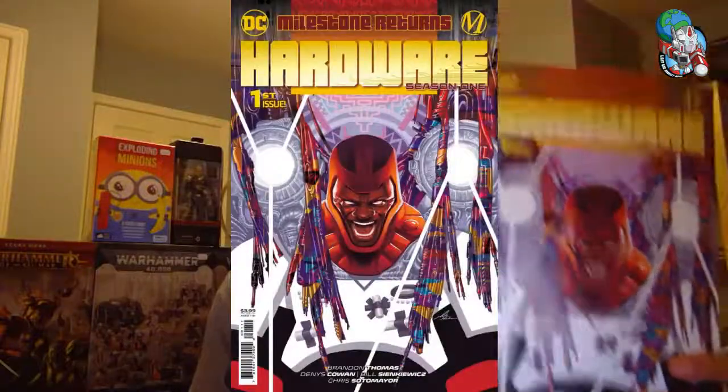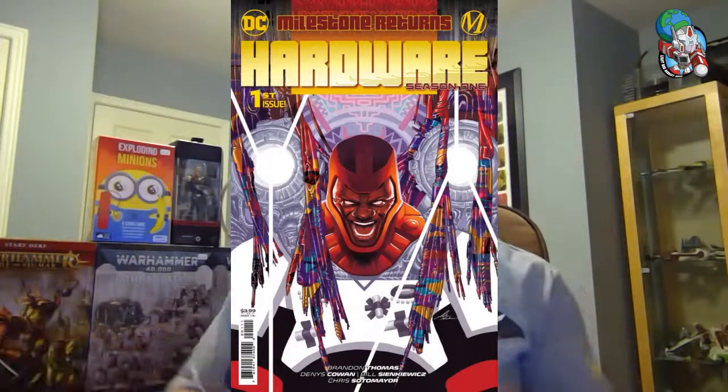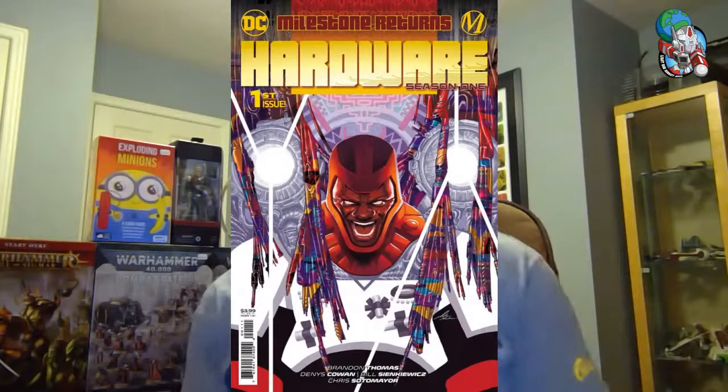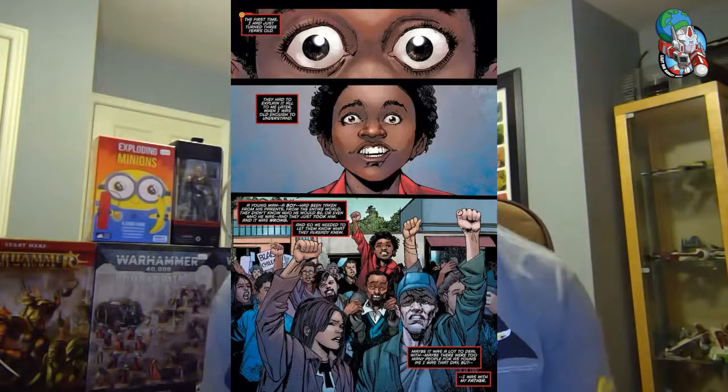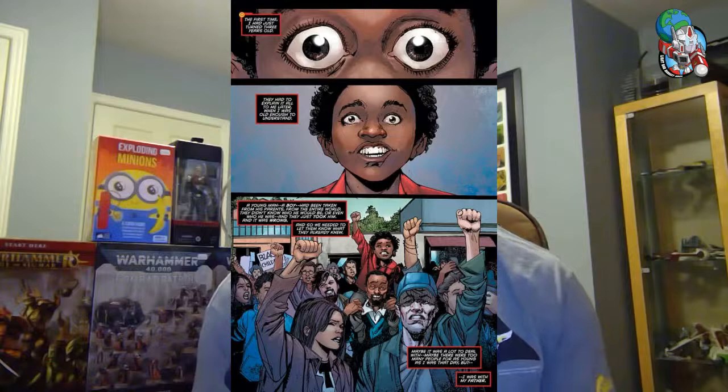New from DC Comics — it's the return of Hardware in the Milestone universe. Milestone is the imprint that came out in the mid-90s, around '91 to '93. We have Dennis Cowan and Bill Sienkiewicz on this book. You've heard me talk about Static Shock, Icon, and Rocket in previous videos. This is a modernization of those characters. They're very relevant in our current political time, giving us a different view on heroes.